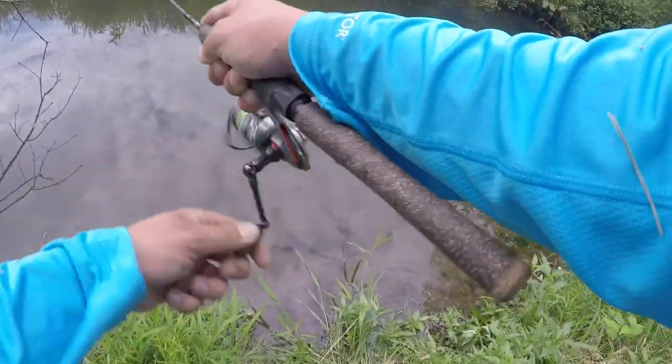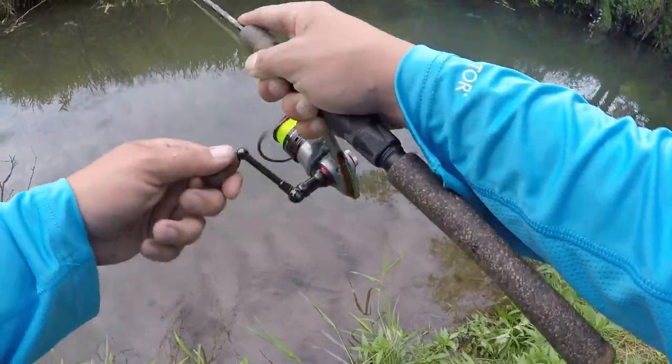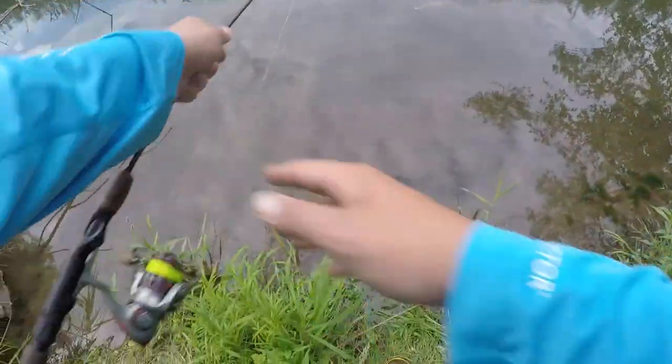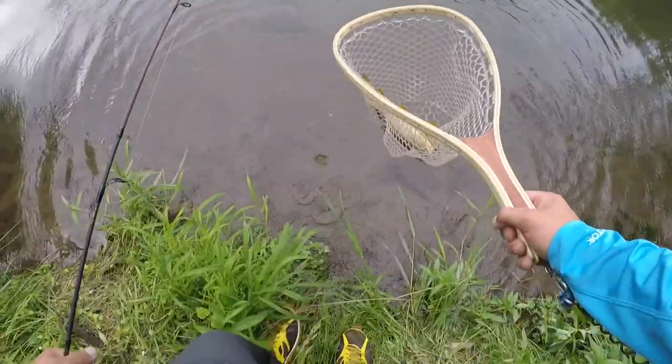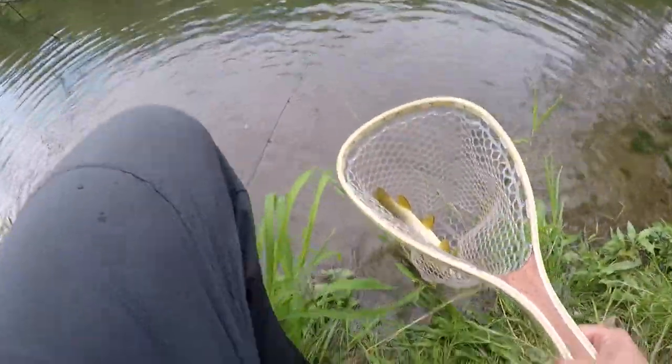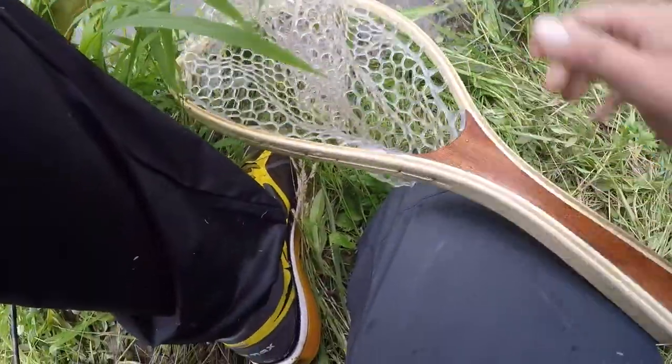Here we go — got one! Not a bad one. Looks like a brown. Come here, buddy. Fell victim to the turkey marabou. That's not a bad trout either. Not a bad one. He's got really, really cool spots on him.